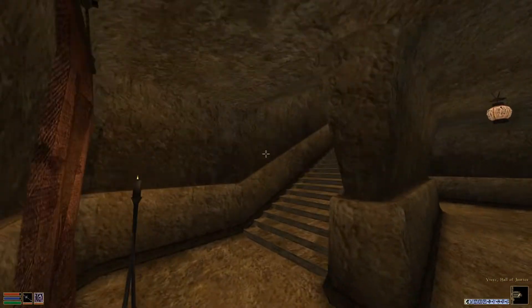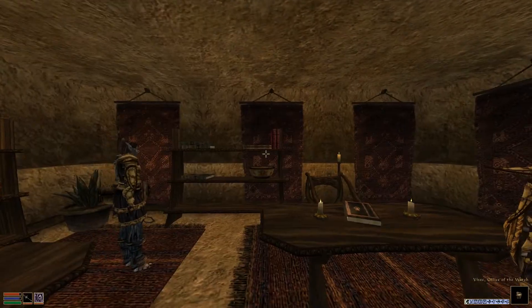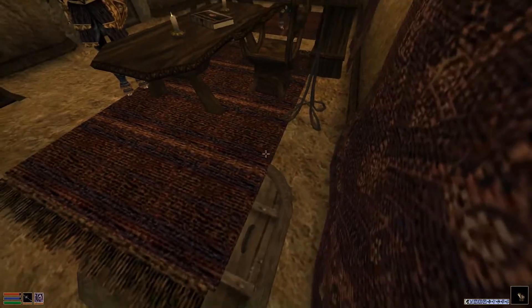So, here we are — we're in the Hall of Justice, and I'm going to go in through the Office of the Watch door. A couple guys in here. And here's our door.